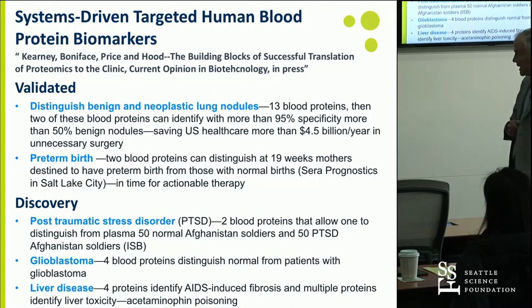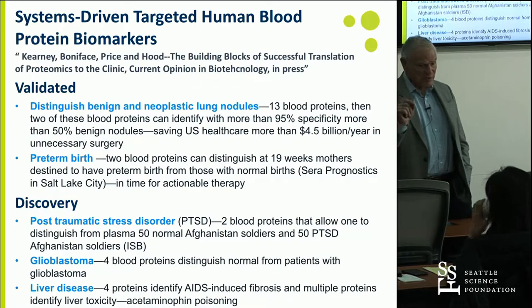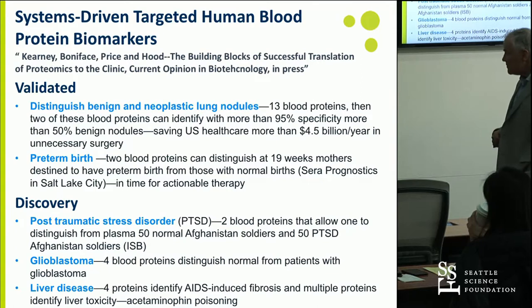With this simple assay, we save the American healthcare system about $5 billion a year. It's been commercialized by a company we set up called Integrated Diagnostics. We've done exactly the same for preterm birth. We have a marker that at 19 weeks of pregnancy, with enormous accuracy, can predict who is going to go on to have a preterm baby — giving plenty of time to administer progesterone or other strategies to bring the fetus to term.